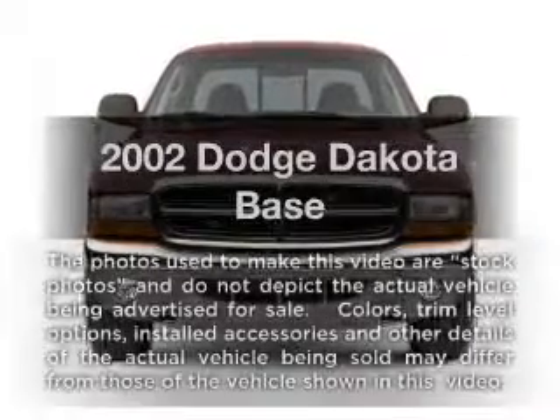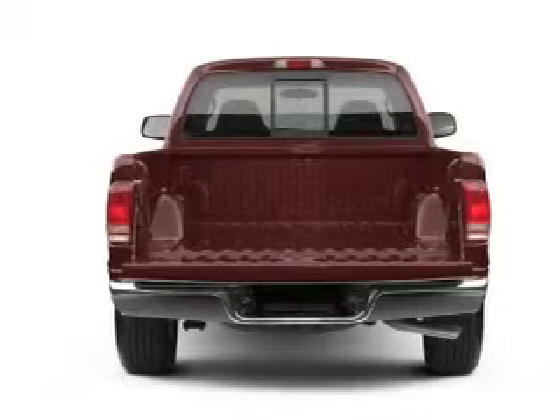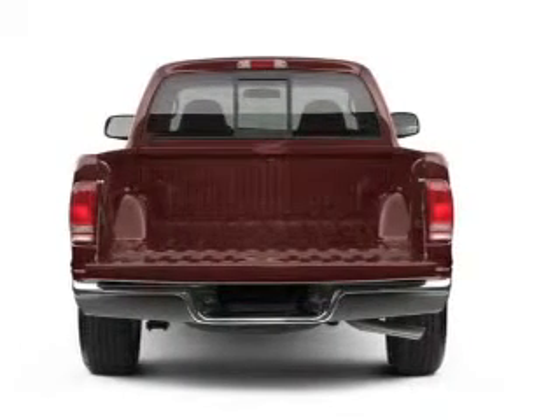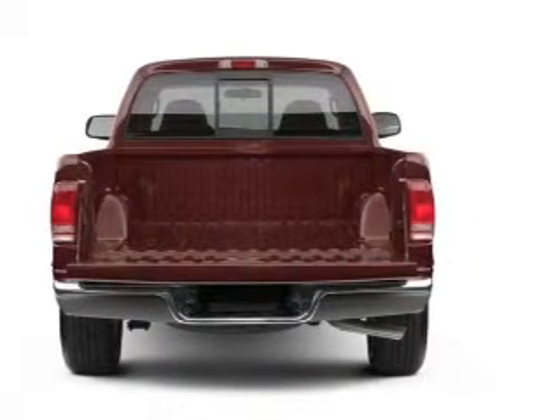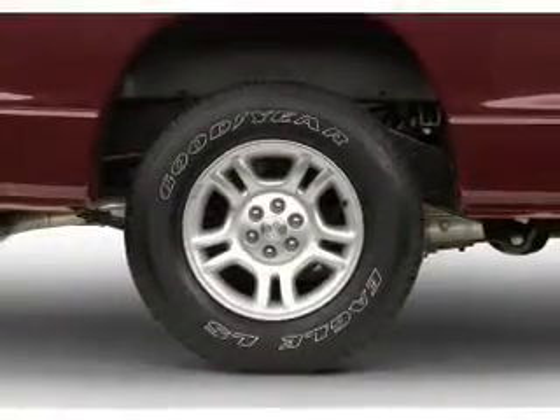Introducing the 2002 Dodge Dakota — everything you need under one roof with this great vehicle. With a solid six cylinder engine connected to a smooth shifting transmission, brake safely with the anti-lock braking system.